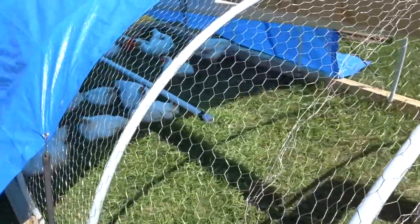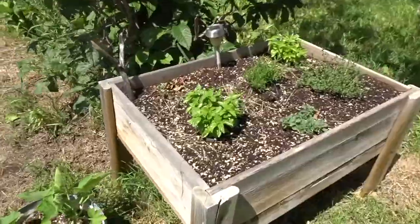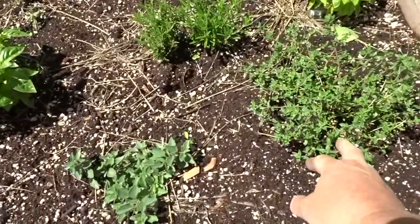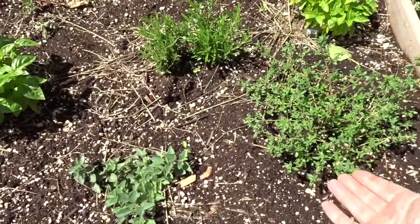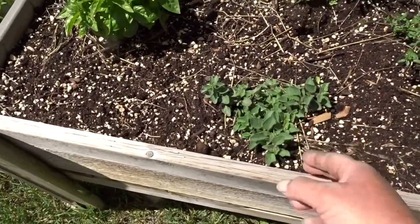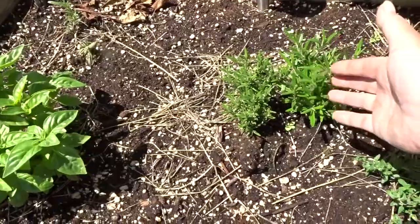So let's go check out the turkeys, see how they're doing. I forgot to show you guys my mini herb garden. This I propagated from some store-bought thyme that I had bought this spring, same with this oregano and rosemary.